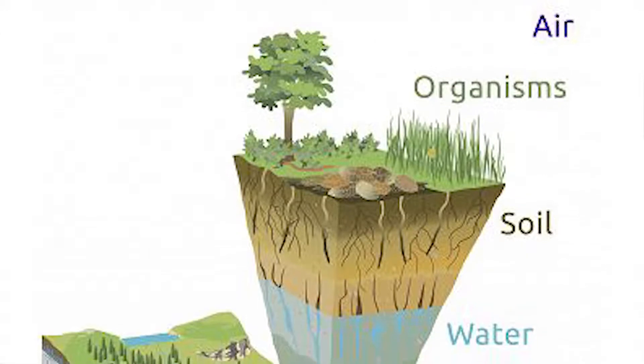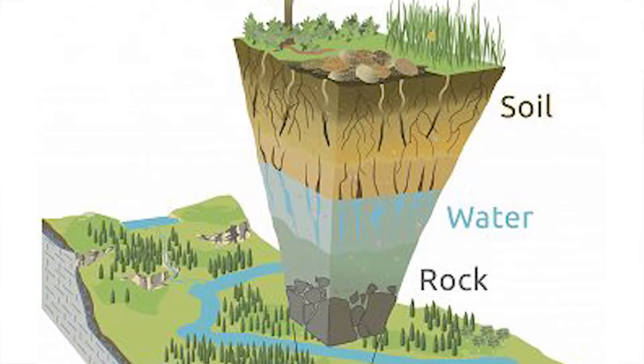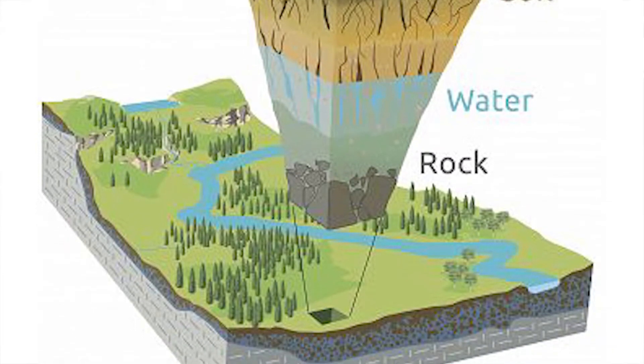The critical zone is that part of the surface of the earth that is actually critical to our survival. If you think about soils — because we need soils to grow food — waterways, rivers, groundwater, the atmosphere because we need the air, and the ecosystem that is interacting with all those: that is the critical zone.